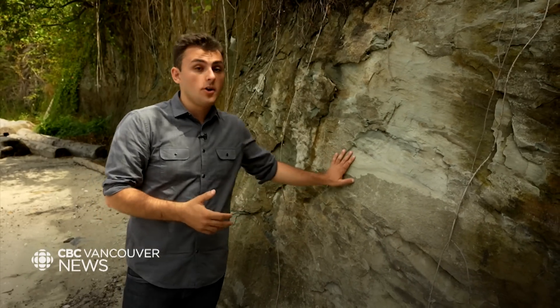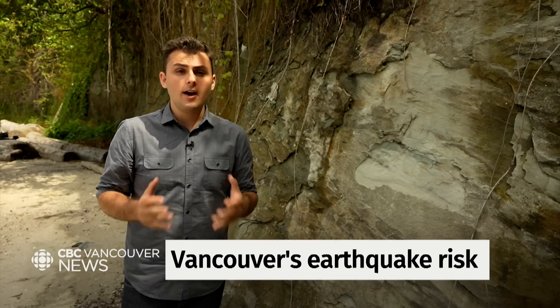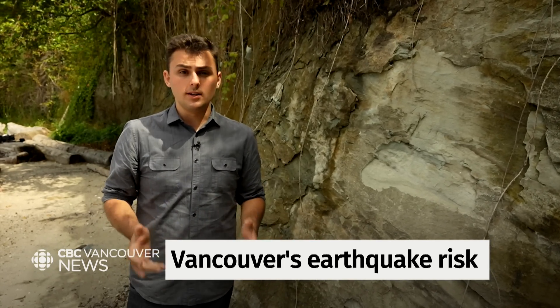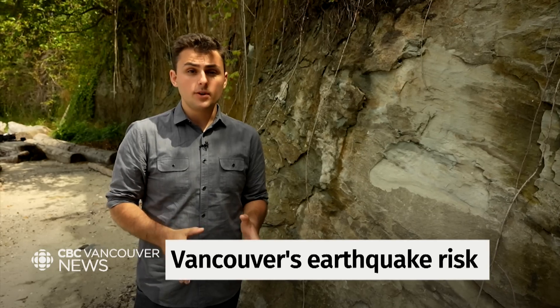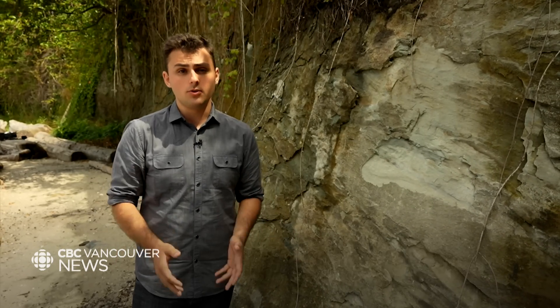Here in Kitts, we can see the bedrock Vancouver is built on. These layers give us an idea of how an earthquake would be felt right here. But not all neighbourhoods are created equal. So for the first time, a team of researchers has set out to study and map what we can expect from a quake across Metro Vancouver.